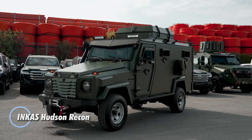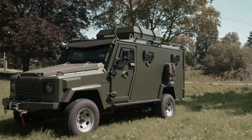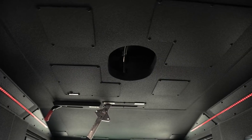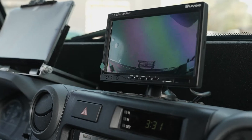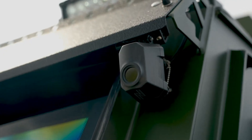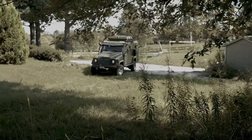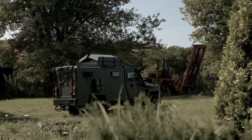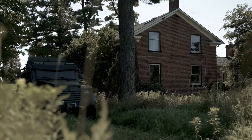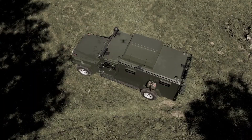The Inca's Hudson Recon APC is a cutting-edge armored vehicle engineered for tactical missions, seamlessly integrating advanced technology with superior protection. Its robust ballistic armor shields occupants from small arms fire and explosive threats, ensuring safety in high-risk situations. What sets the Hudson Recon apart is its built-in drone launcher, which facilitates real-time aerial surveillance and intelligence gathering, empowering operators with enhanced situational awareness while on the move. The vehicle's exceptional off-road mobility, combined with high-definition cameras, night vision, and thermal imaging systems, guarantees reliable performance across various terrains and environmental conditions.